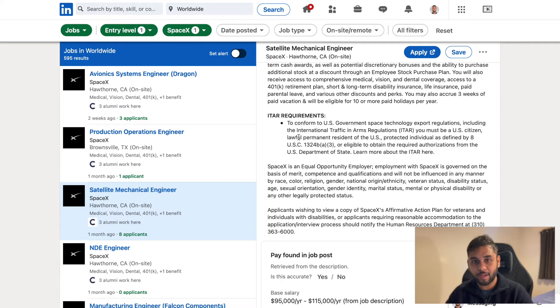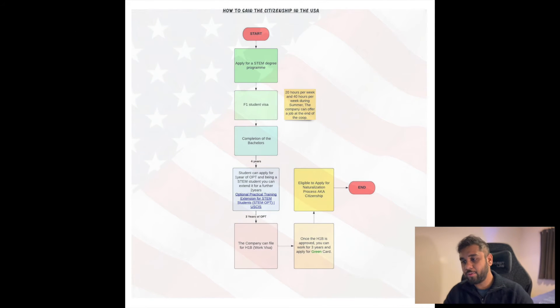This is where my friends helped me out — I've asked two people and I'm really thankful for their time. They told me how to gain American citizenship step by step, as you can see on the screen in this flowchart. To start with, you apply for a STEM degree. Keep in mind this flowchart is for a student looking to start their first bachelor's degree. If you already have a master's level qualification, you may want to look into other routes, though you can still use parts of this chart to gain entry to the United States.